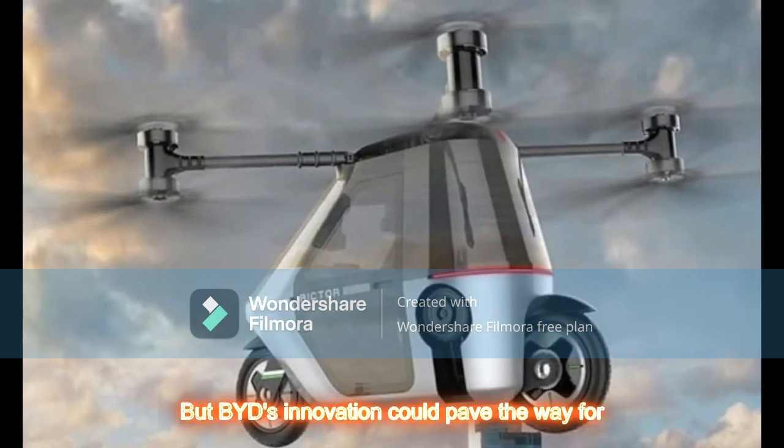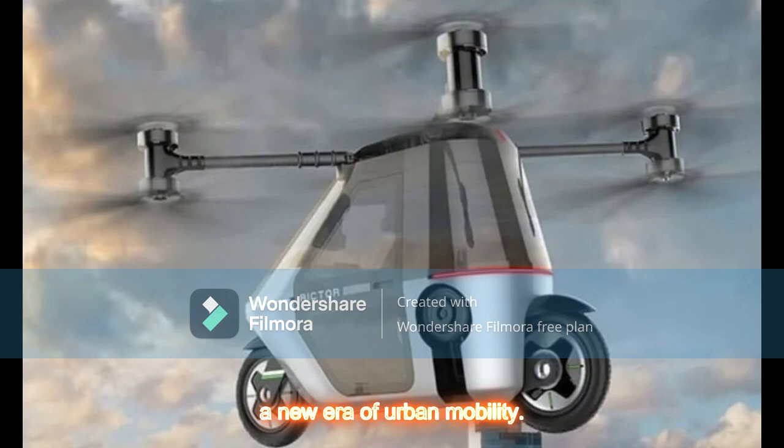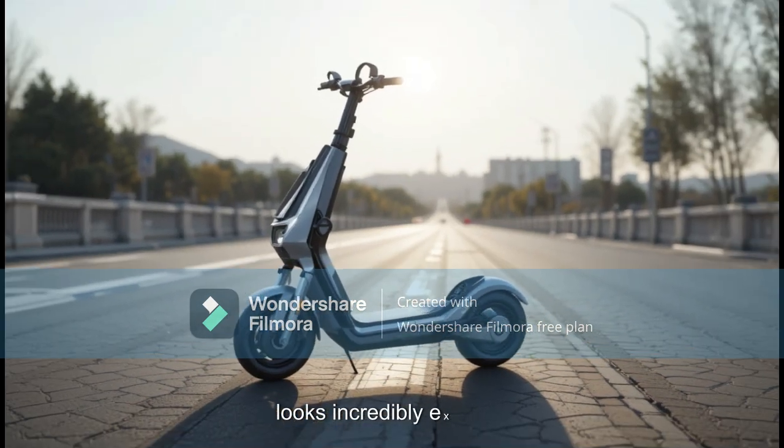But BYD's innovation could pave the way for a new era of urban mobility. With companies like Tesla, Honda, and XPeng also exploring flying vehicles, the future looks incredibly exciting.